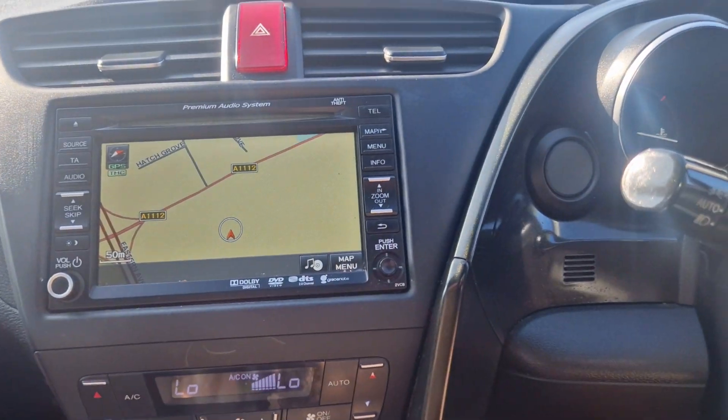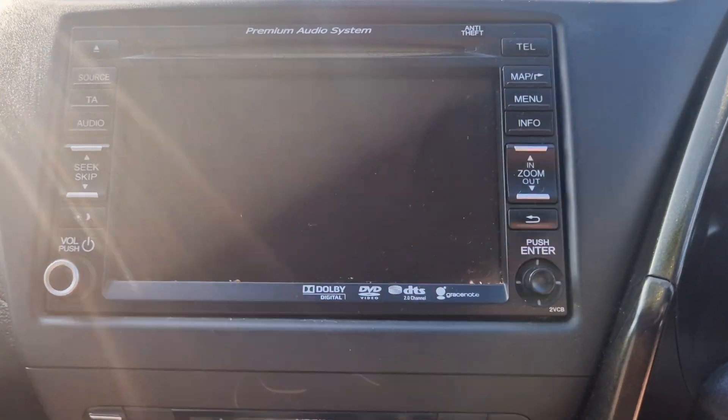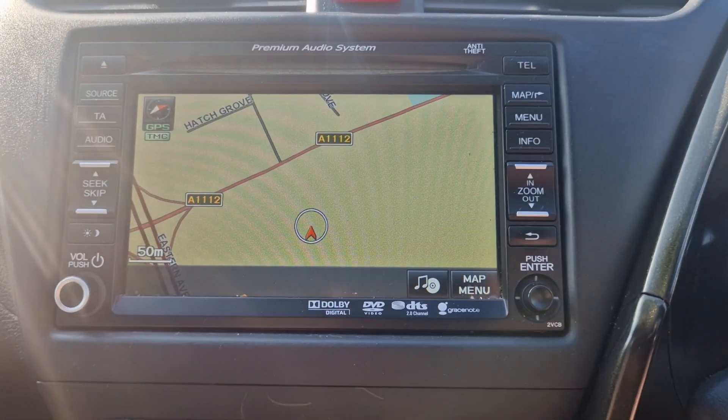Right, that's it really. I'm going to show you the reverse camera now — there you go. Alright, so that's it really. Thanks for watching.